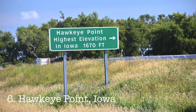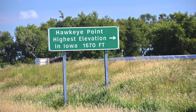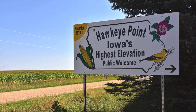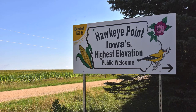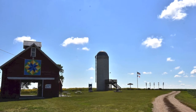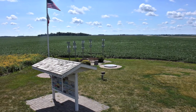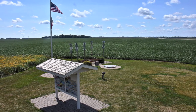Number six, Hawkeye Point, Iowa. Located north of the city of Sibley in the northwestern corner of the state, this high point is bounded by fields of soybeans and corn. While Hawkeye Point celebrates its agricultural heritage, you won't have to worry about traversing through any of those. Just park your car and take a nice stroll across the lawn to reach the top.